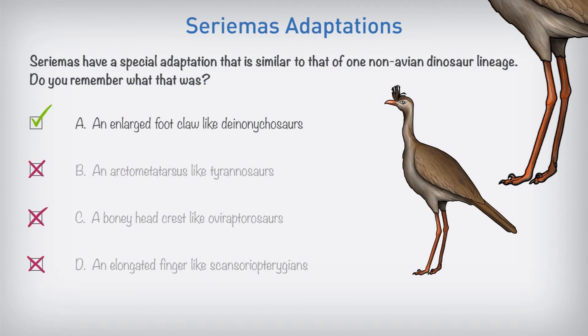The serema have an enlarged claw on the second toe, similar to that of Deinonychosaurs.